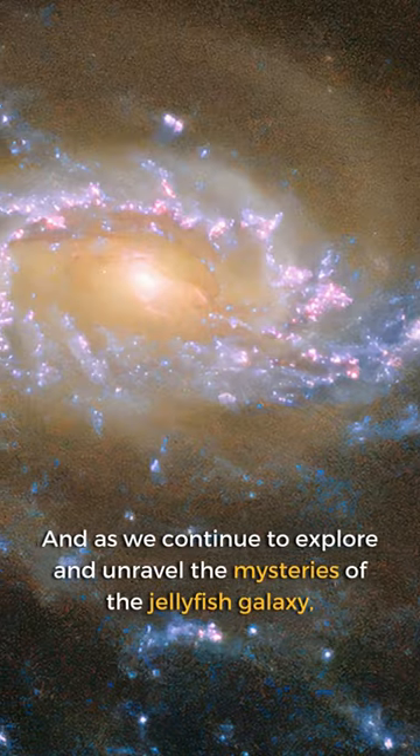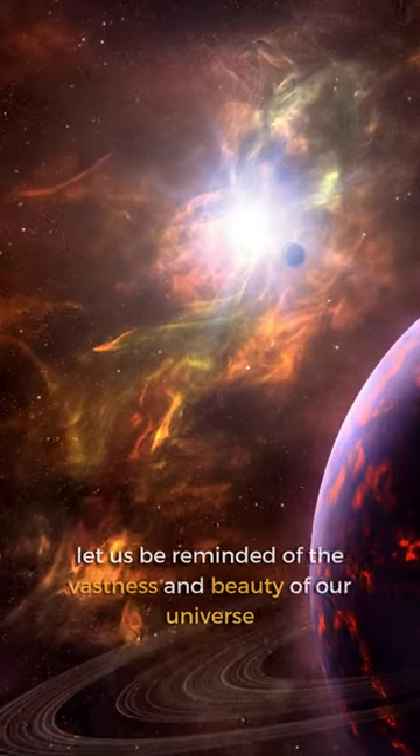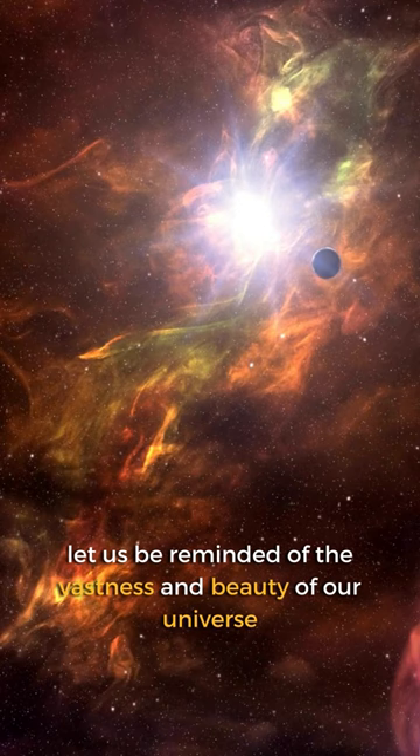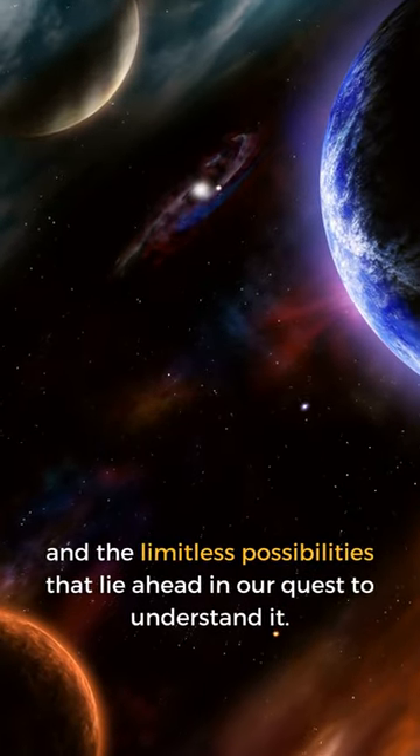And as we continue to explore and unravel the mysteries of the Jellyfish Galaxy, let us be reminded of the vastness and beauty of our universe and the limitless possibilities that lie ahead in our quest to understand it.